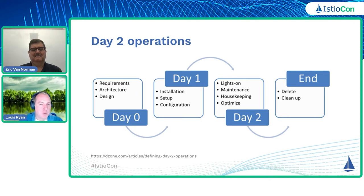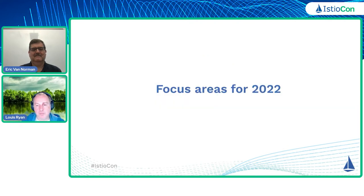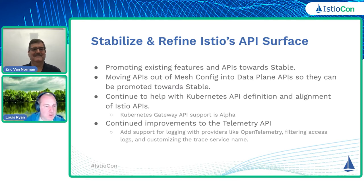So that's what we mean when we talk about day two operations. We're going to go through a bunch of focus areas along a variety of different themes within the project. At this point, I'm going to hand over to Eric, and he's going to talk about one of the first couple of focus areas, and then he and I are going to go back and forth and chime in when we have some useful context.